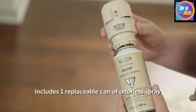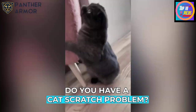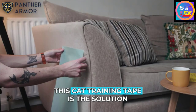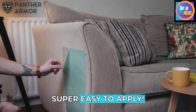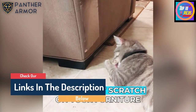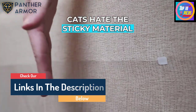Hello guys, today in this video we are going to help you find out the best cat repellents on the market. I made this list based on my personal opinion and tried to list them based on their quality, durability, customer reviews, and more. If you want to see their price and find out more information about them, you can check our links in the description below.